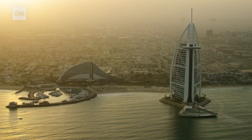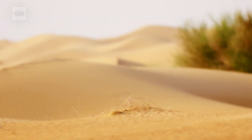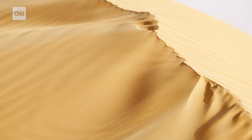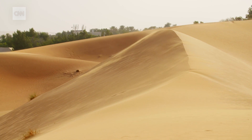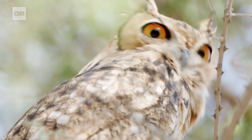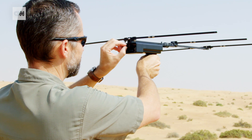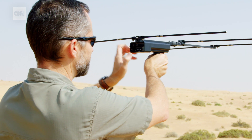To many, Dubai's landscape is malls and high-rises. But there is another side: miles and miles and miles of desert, home to dozens of species of wildlife. It's a completely different side to what most people expect of Dubai. But for me, this is my Dubai.